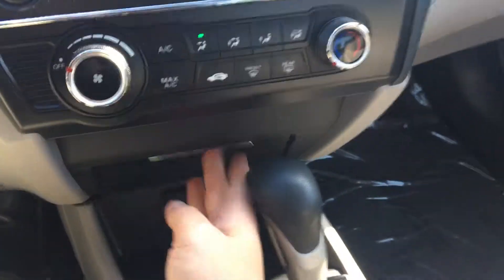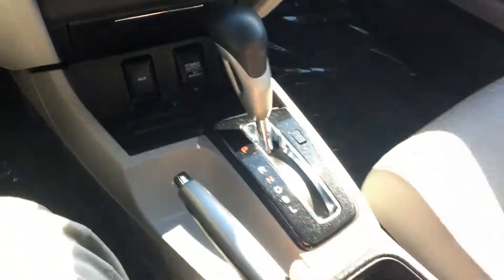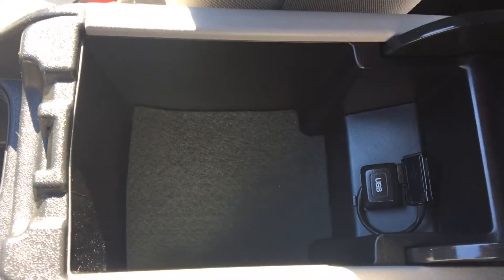You have your climate control options here. A little storage area that pops open, power outlet, aux line, automatic transmission, e-brake, cup holders, and an armrest that opens up. In there you'll find a USB connection for your phone.